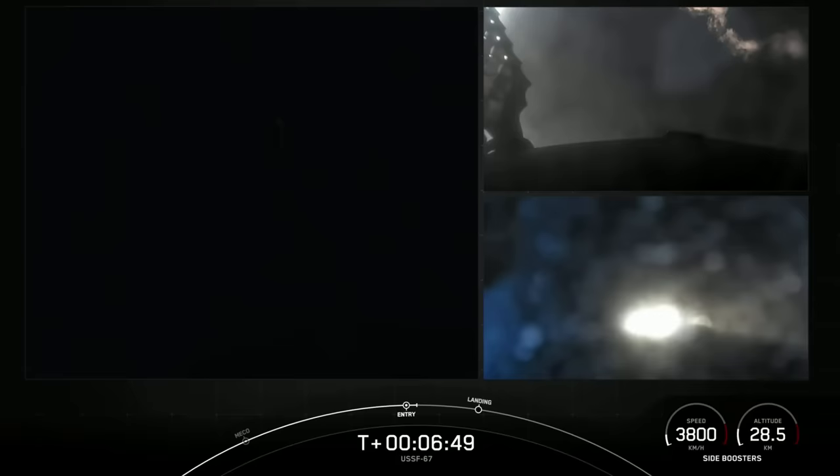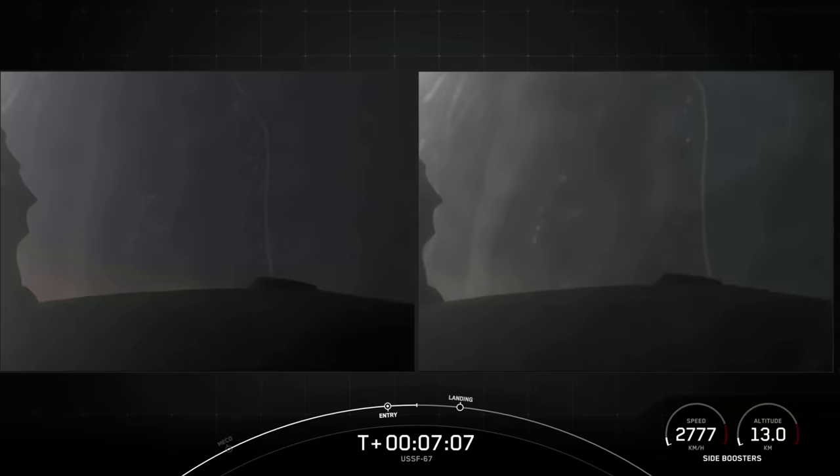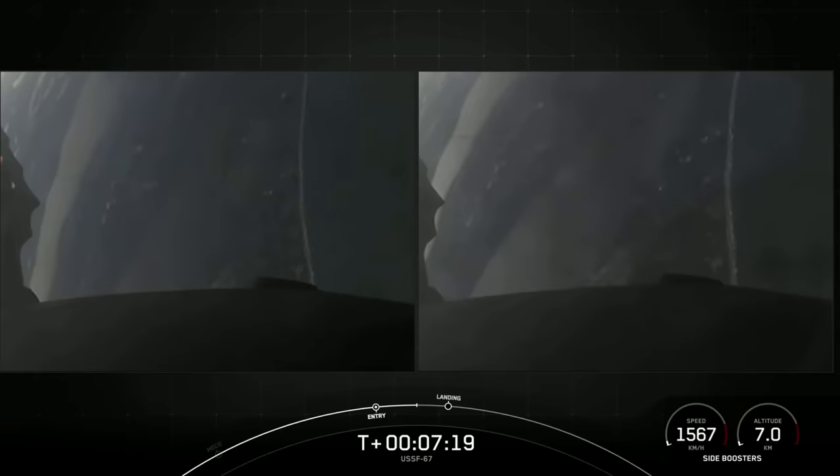PYFTS has saved and NYFTS has saved. The entry burns for both side boosters have now concluded. Next up will be the final burn — the landing burn — for each of these side boosters. It is a single-engine burn using the center E9 engine. Each M1D engine produces about 190,000 pounds of thrust, which is enough to slow the vehicle down just in time for landing.